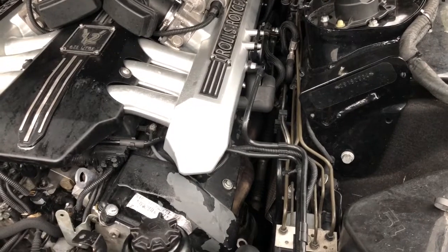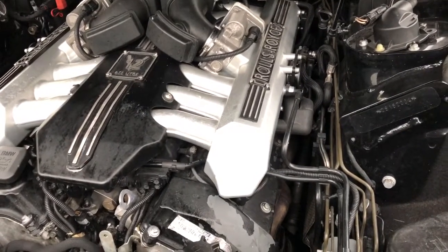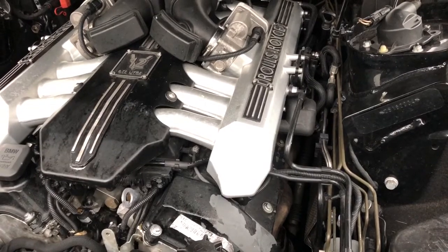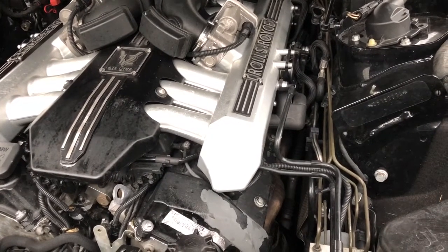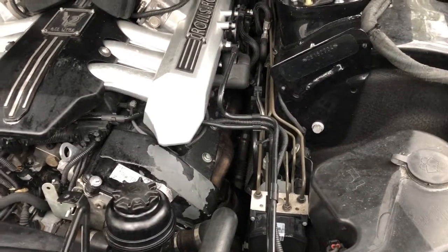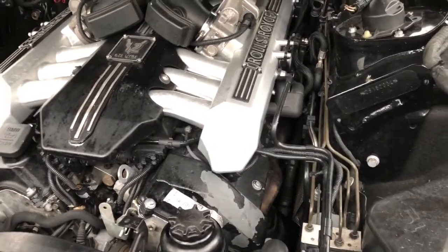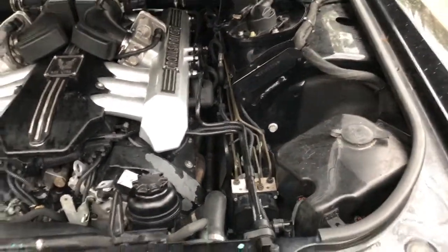The transmission also needs to be serviced every 80,000 to 90,000 miles. Even though it rides well, I still recommend servicing it. There are solenoid problems, and the filter and gaskets become old and brittle — they're not holding pressure. That's about it. It's not that complex or expensive to maintain this car; it's just regular maintenance.